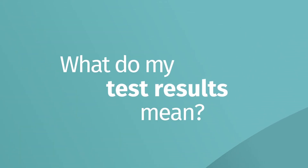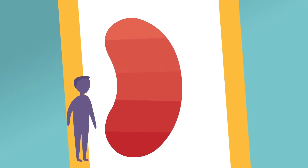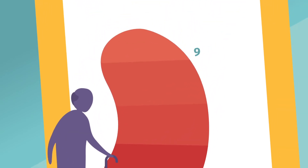What do your test results mean? The level of your kidney function is based on your blood and urine tests. With normal kidney function, your eGFR is greater than 90%. As people age, it is normal for their eGFR to become lower.